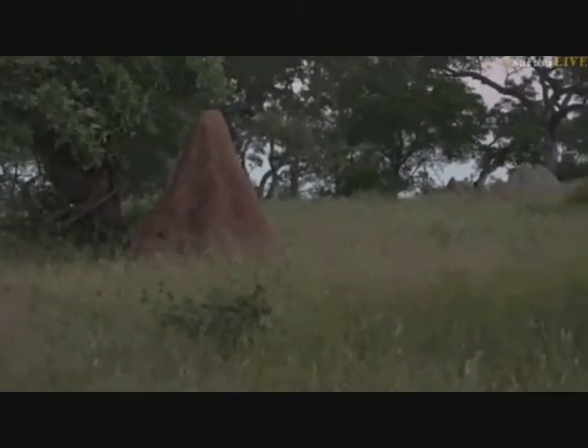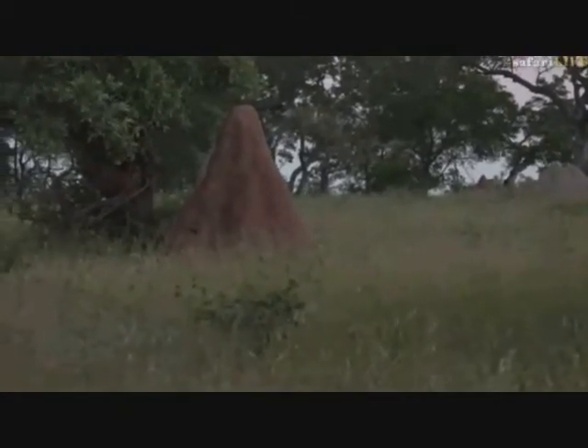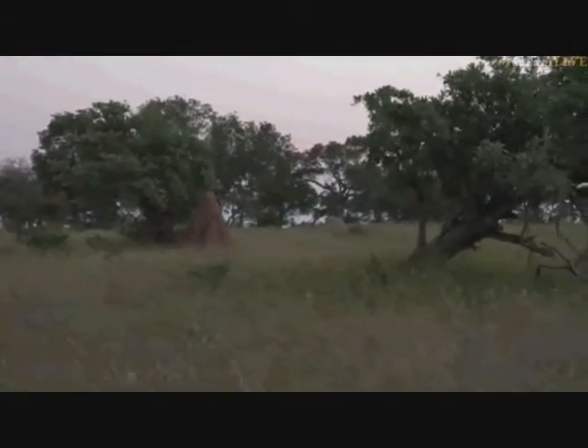The termite mound allows them to regulate temperature to suitable levels for living, and allows them to lay and incubate eggs. The queen lays a few thousand eggs a day — workers pack those eggs onto incubation shelves inside the mound. Once they hatch, they become part of the colony. The hard outer structure makes it difficult for animals to get in. We do know animals like aardvark and pangolin specialize in feeding on termites — they'll break open the mound to get to them; termites are very rich in protein.